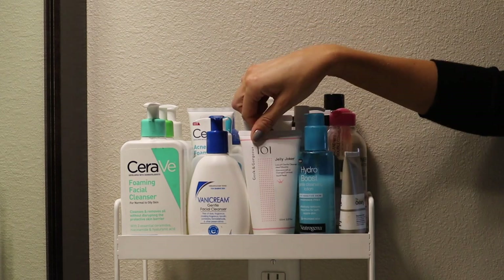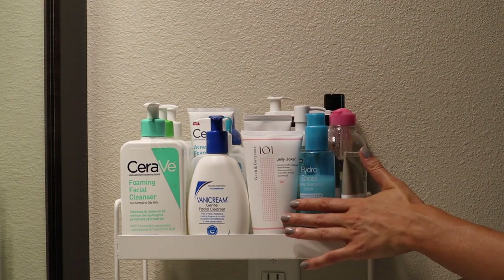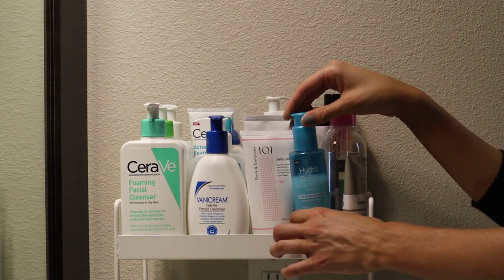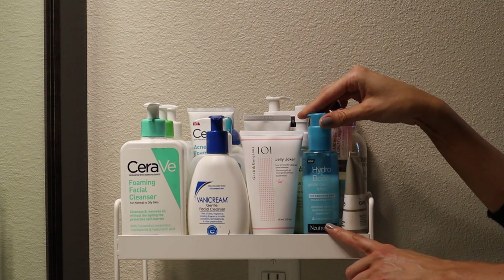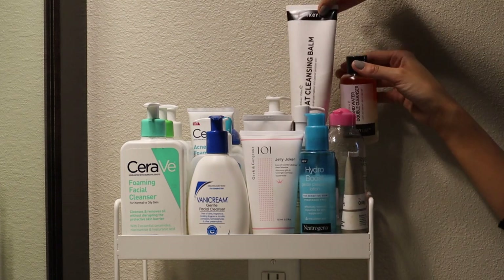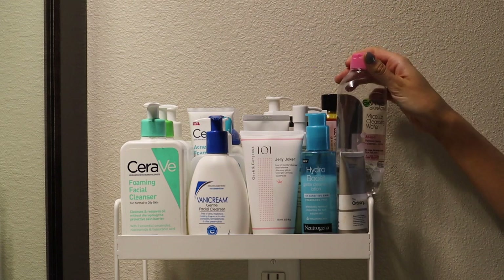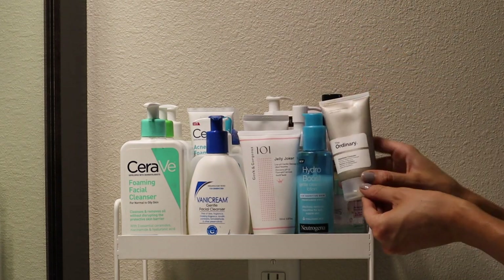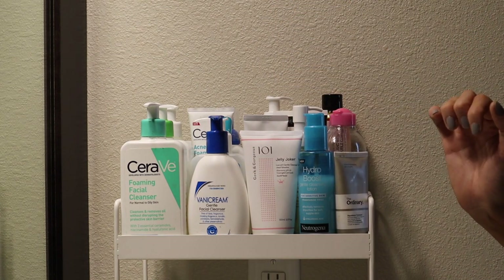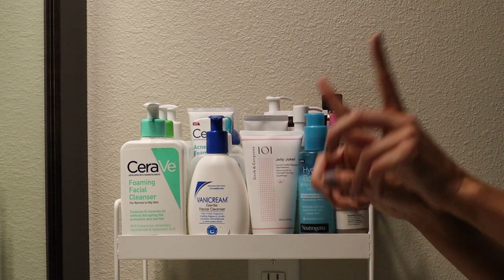Up here I have my more miscellaneous non-drugstore cleansers: the Geek and Gorgeous Cleanser — I'm going to be doing a review on that brand soon — Purito, and La Roche-Posay. And then these are all of my makeup removal products. The Neutrogena Hydro Boost Fragrance-Free Cleanser didn't really have a spot, and then the rest are makeup removal: my Inkey List makeup removers, Pond's Fragrance-Free Cold Cream, Micellar Water, Squalane Cleanser from The Ordinary, and the Isntree Cleansing Oil. I'll link all those reviews below.